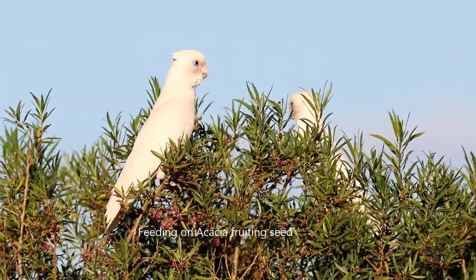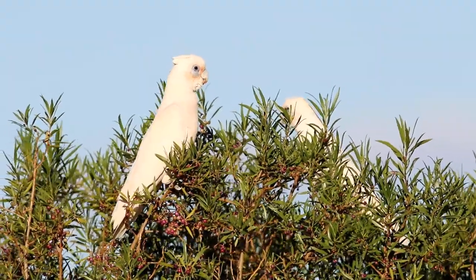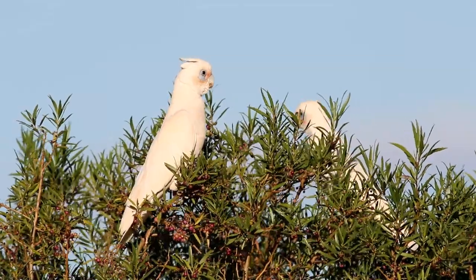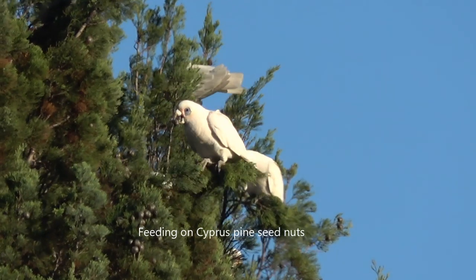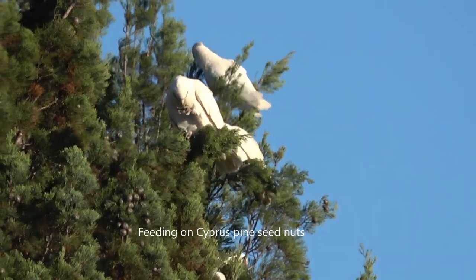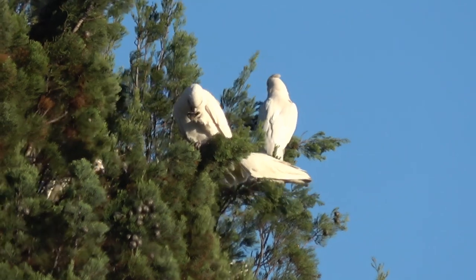They also like feeding in the canopy of trees — in this video you can see them on fruiting seeds of acacia and cypress pine nuts. Both of these trees grow in semi-arid areas, so the little corella has adapted well to semi-arid conditions. The corella has also adapted to urbanisation, often found on ovals either eating grass seed or digging for the roots.